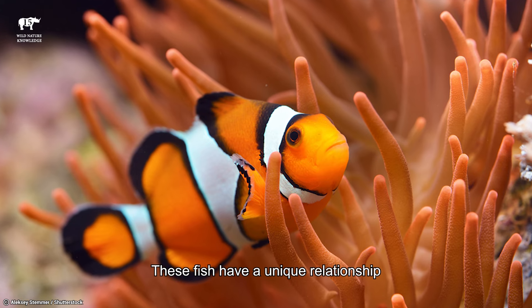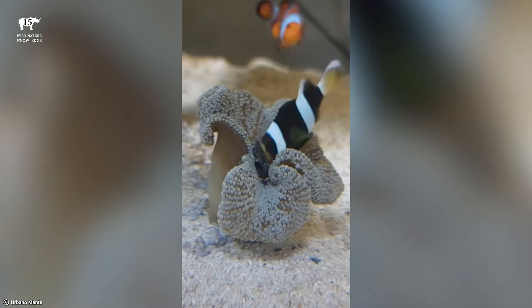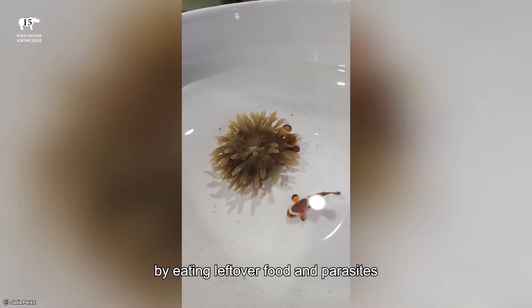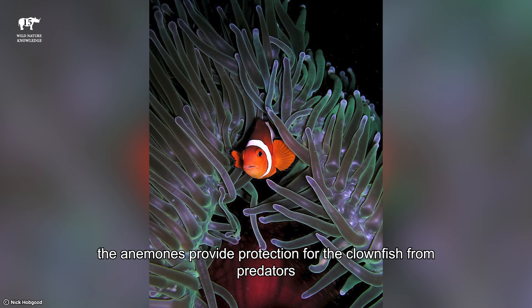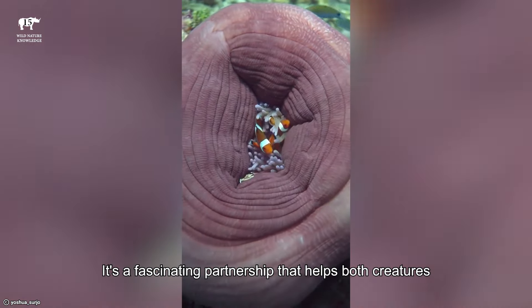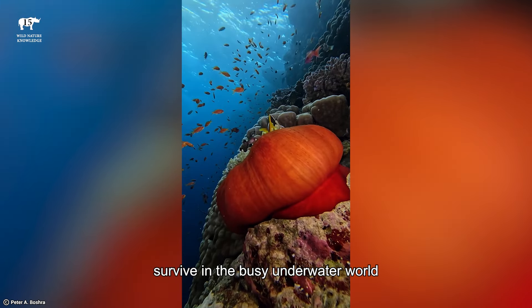These fish have a unique relationship with the sea anemones they call home. They help keep the anemones clean by eating leftover food and parasites. In return, the anemones provide protection for the clownfish from predators. It's a fascinating partnership that helps both creatures survive in the busy underwater world.